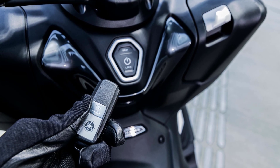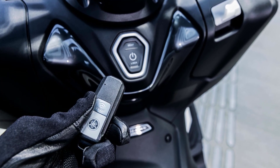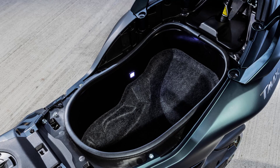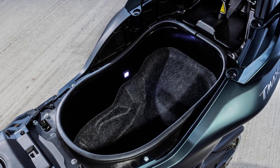Using your T-Max TechMax is so convenient with the smart key in your pocket, and the two-button backlit main switch is simpler than ever to use. With easy keyless access, the large under-seat storage space can accommodate one full-face helmet when you're parked and when you're on the move.